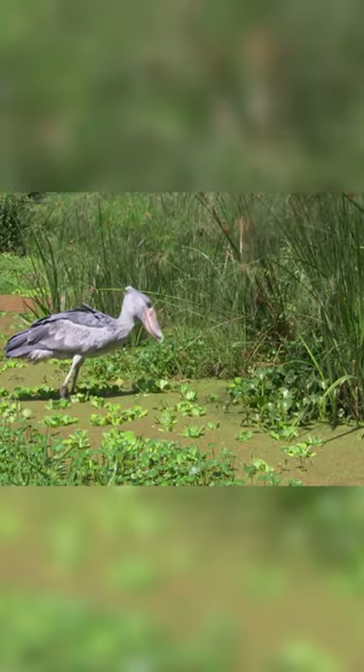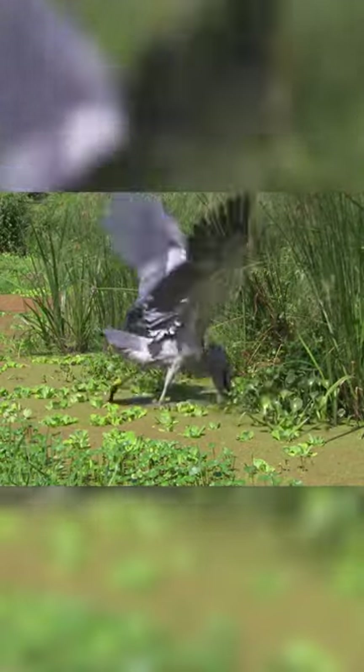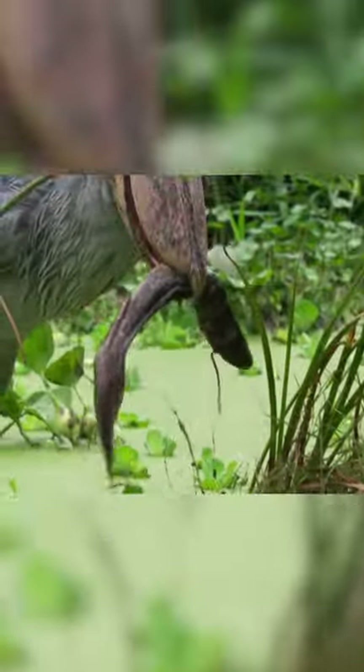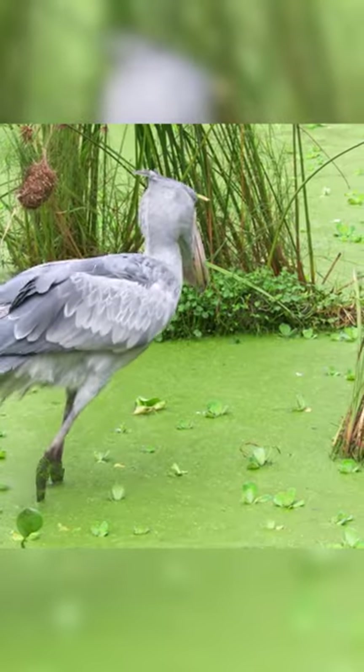A catfish was spotted and a precise peck caught the prey. With the force of the shoe-billed stork's pecking, it killed the catfish with a single peck.